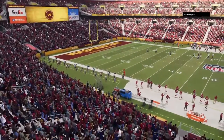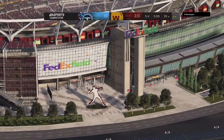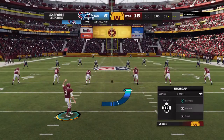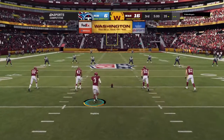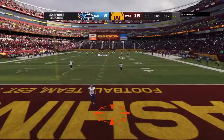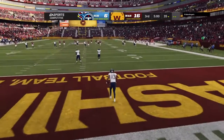So two quarters down, two remain. Charles and I return after the break. And we welcome everyone back for quarter number three. The Titans are going to get the ball to start the second half, and they trail here as we get back to it on EA Sports.